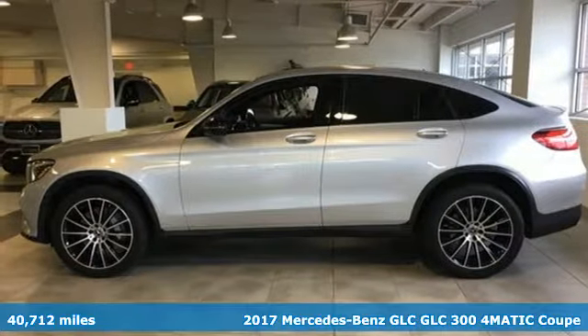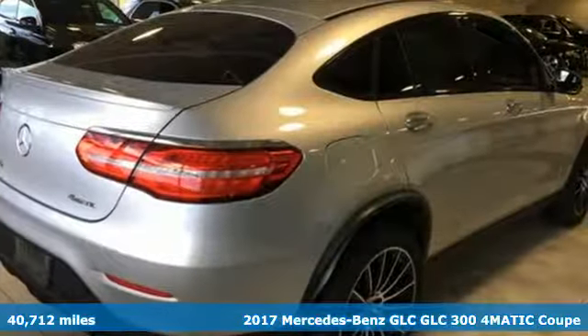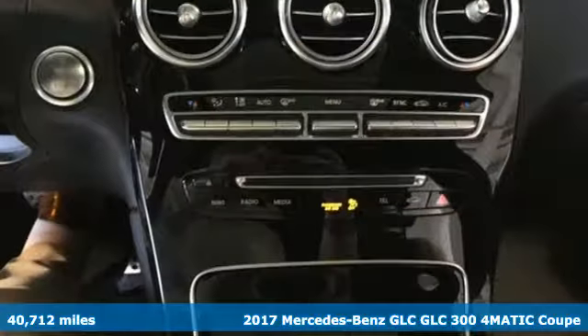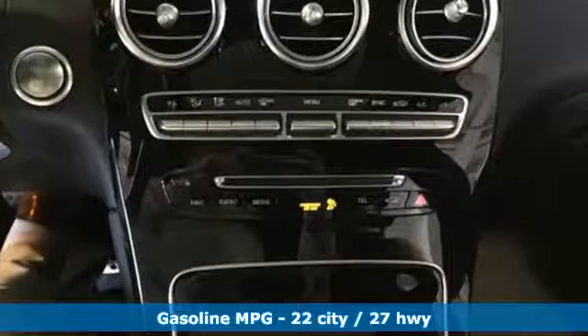Here's a 2017 Mercedes-Benz GLC. High style, high performance Mercedes-Benz. And with features like these, every drive is a pleasure.